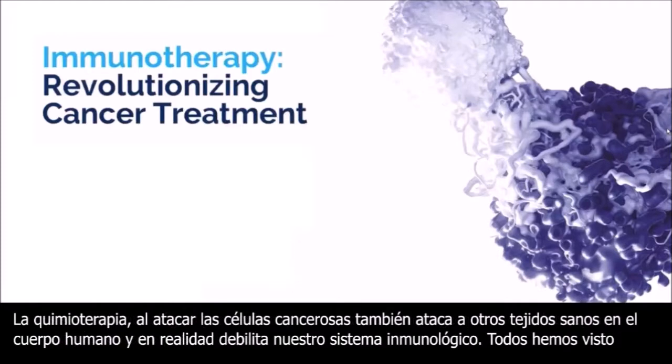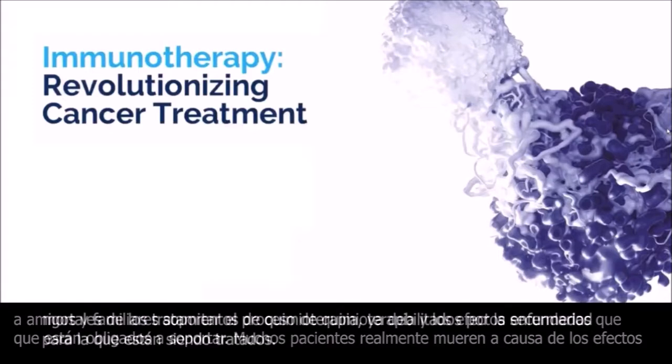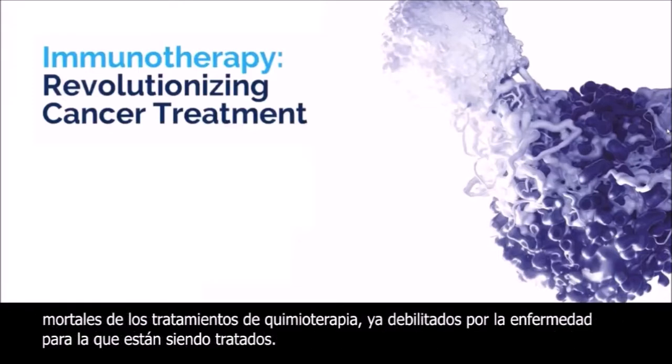Chemotherapy, while attacking the cancer cells, also attacks other healthy tissue in the human body and actually weakens our immune system. We all have seen friends and family endure the chemotherapy process and the side effects they are forced to endure. Many patients actually die from the deadly effects of the chemotherapy treatments, already weakened by the disease they are being treated for.